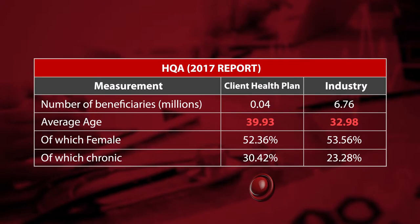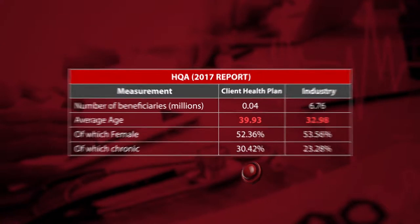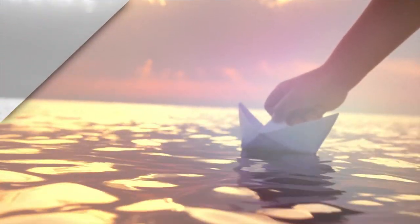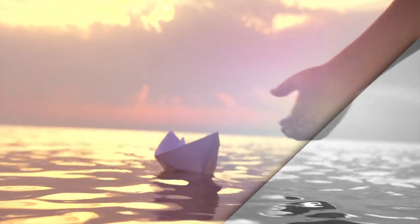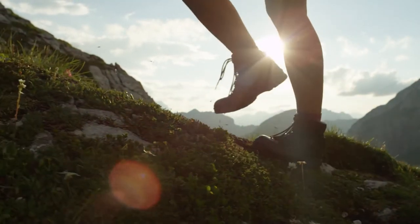More than 20 percent were at risk of being admitted to hospital based on predictive modeling and historic behavior — in short, high intrinsic risk. Despite this worse-than-average clinical risk profile, Agility's unique approach to health risk management achieved unprecedented results.